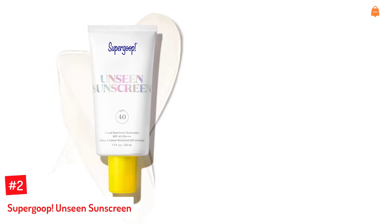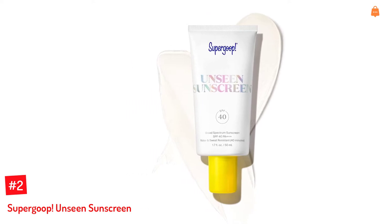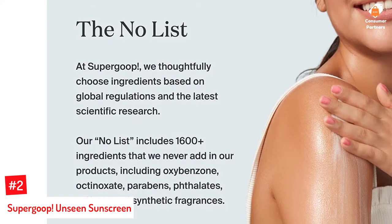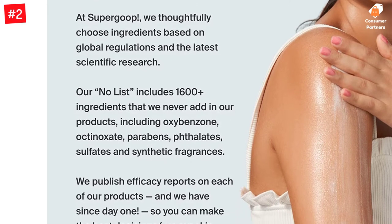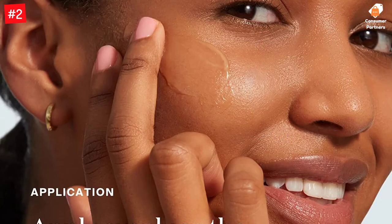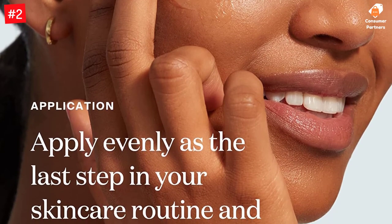Number 2: Super Goop Unseen Sunscreen. This fabulous unseen sunscreen is truly invisible with no annoying residue and also doubles as a makeup primer. This lightweight and oil-free broad-spectrum sunscreen features SPF 40. Packed with potent antioxidants, this feel-good sunscreen protects your skin against UVA, UVB, IRA rays, and blue light emitted from your computer, phone, and tablet. Its unique non-greasy formula glides smoothly onto your skin without leaving a shiny finish, and leaves your skin with a satiny makeup-gripping finish.